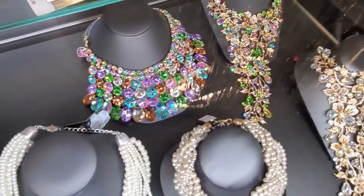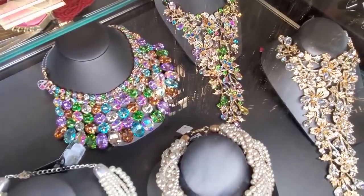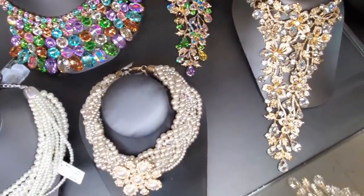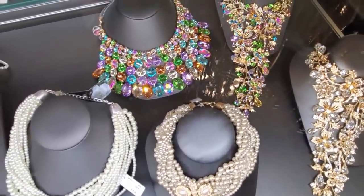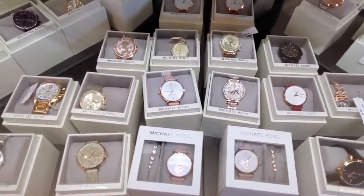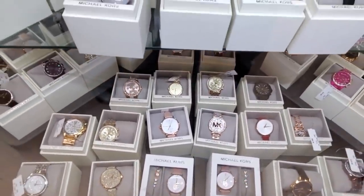Wow, check those out. What would you wear that with — like a cocktail party, a very fancy tea party? I always want to go to one, maybe I'll make my own. And look, they got that gold one right here — those are pretty cool looking. I see Michael Kors — they got the very blinged out one right here in the middle, and the gold one on top.